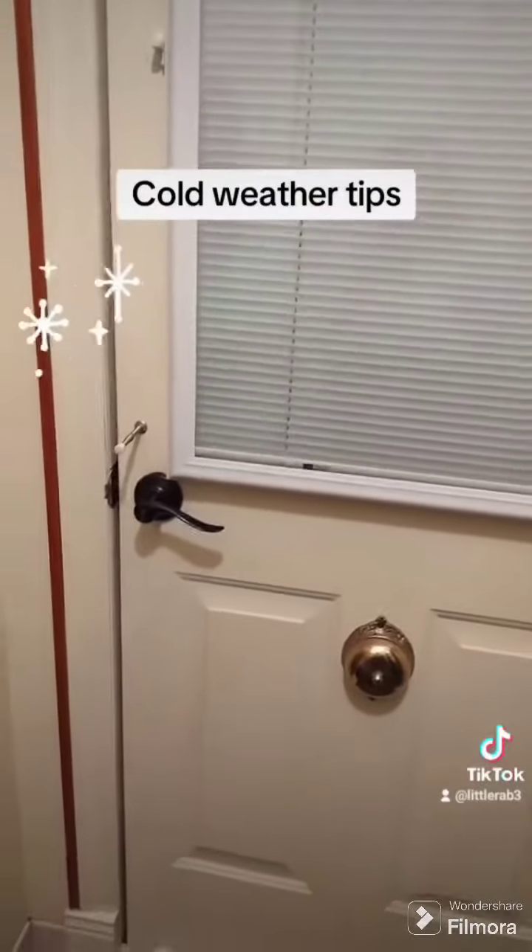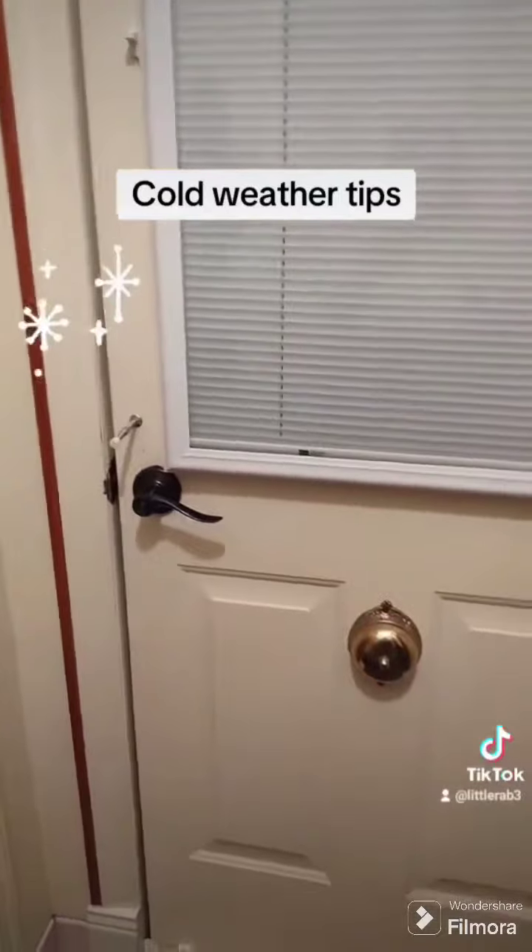Hopefully this helps a little bit to keep folks warm who are not used to the cold weather. Take care now.